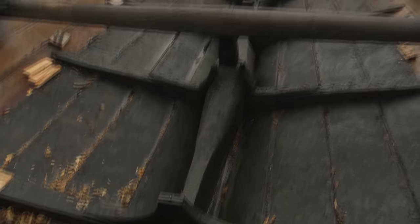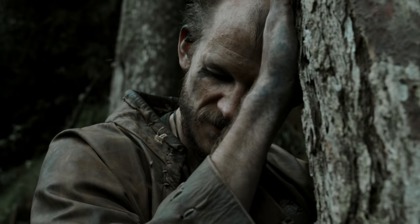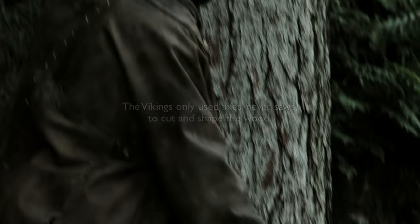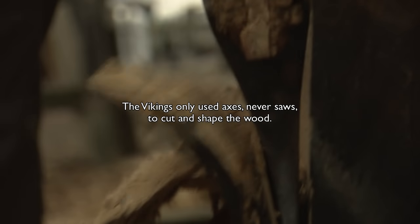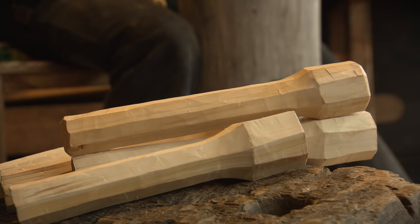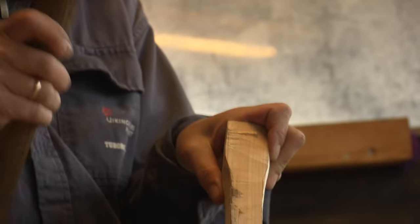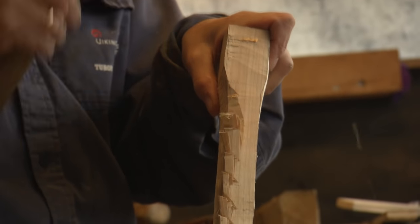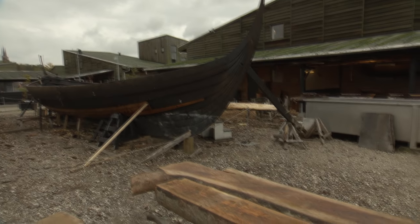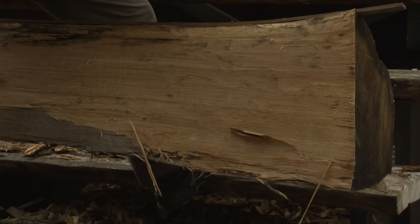I can tell which trees will make the best planks just by looking at them — I can look inside the tree. When you cleave a plank out, you make it very strong because you follow the grain in the tree. That's the problem with the saw: it will just cut straight, cutting all the fibers in the tree. And that's not only the planks, that's also all the curved pieces. You have to go into the forest and find the right piece of curve. You're not cutting over the fibers if you have the right shape on the piece.